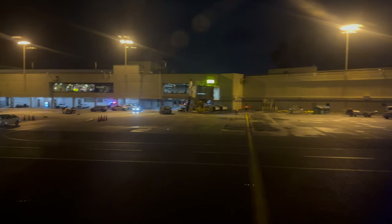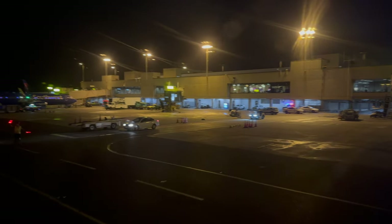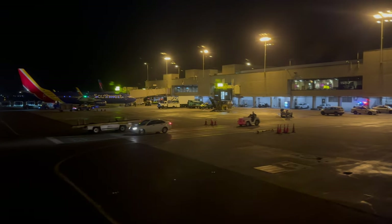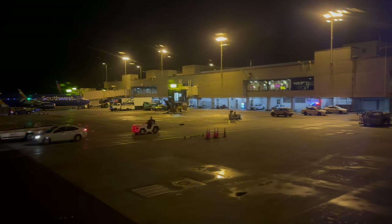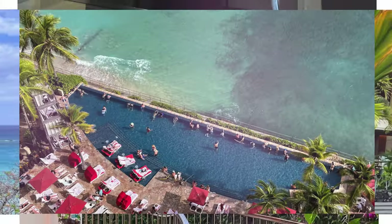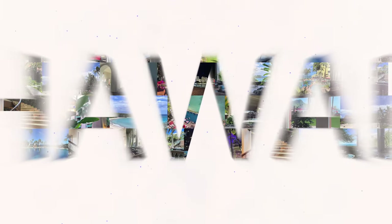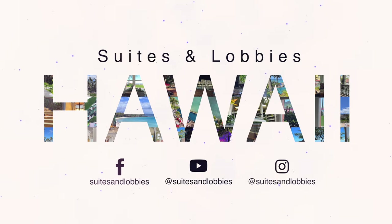As we approached for landing, the ride got extra bumpy. The weather forecast for Honolulu was windy and we were definitely feeling it. Pulling into gate E2 that night, I was glad to be home after the Seattle trip. I enjoyed this flight and the meal quite a bit and look forward to flying with Alaska again. I have several more trips planned, so follow along — if I don't see you in a lounge, I'll see you in the lobby.